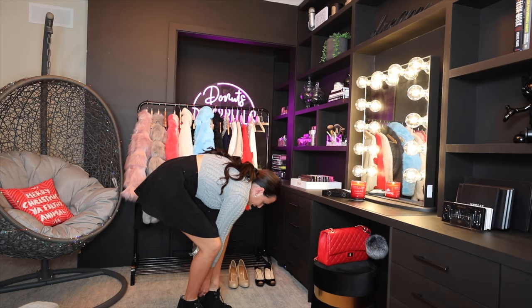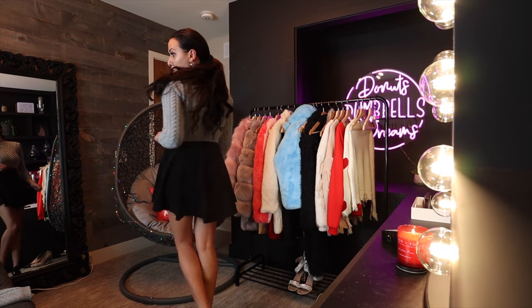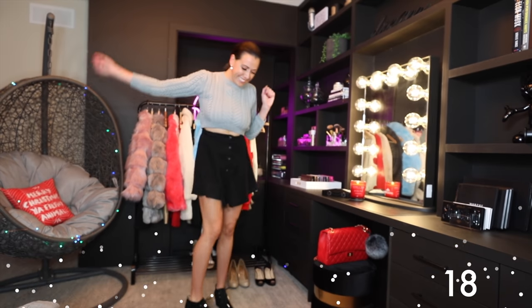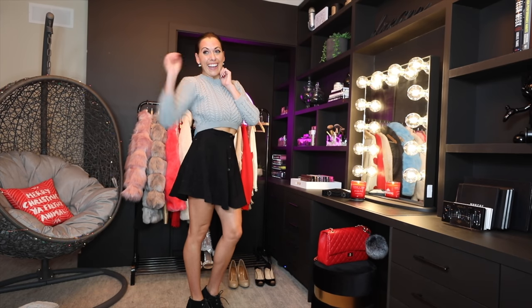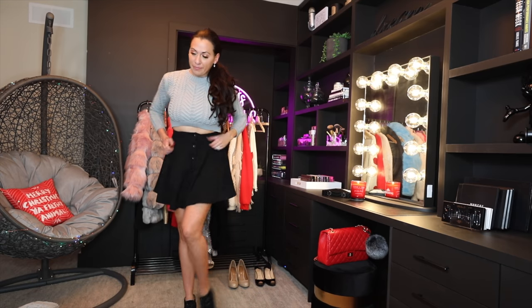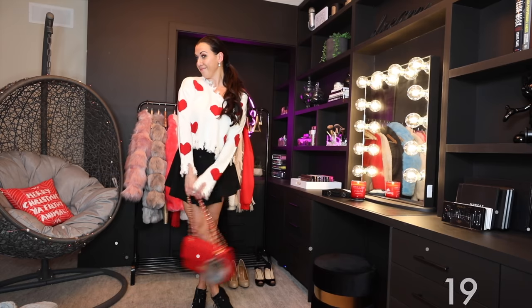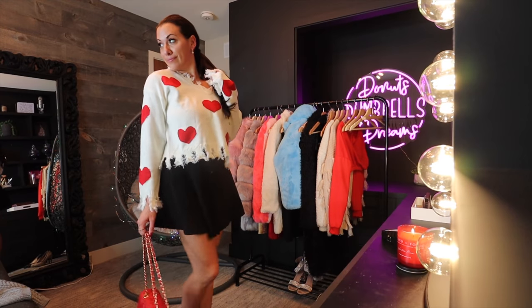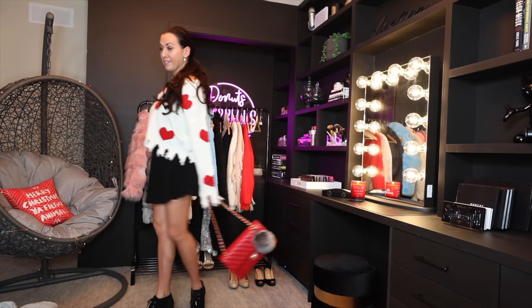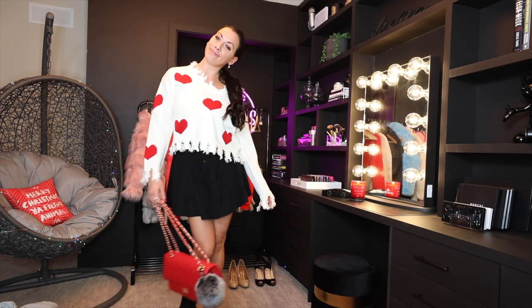I kept the sweater on and switched the skirt to a high-waisted black corduroy skirt — very comfortable and cute — which comes in a ton of different colors. I had some little black booties with that. Then I switched out the sweater for this raw-edge heart sweater — I don't know if it's more Christmasy or Valentine's Day, but it's so cute and very comfortable. You could wear it a little bit off the shoulder.